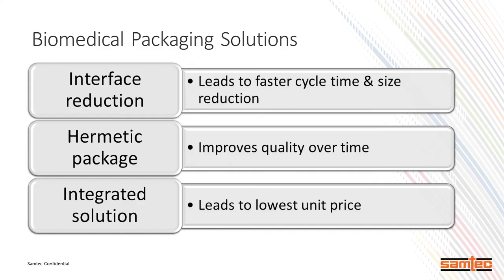We're trying to overcome many hurdles. The top three for packaging biomedical devices are: fast cycle time and size reduction — miniaturization; improving quality over time, which is a new area for many people including ourselves; and driving that price point down so that you can inherit other chipsets within that system.